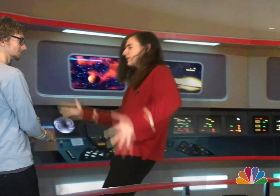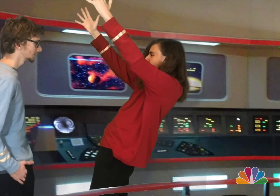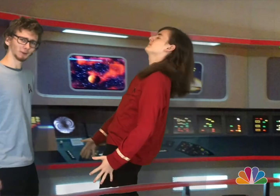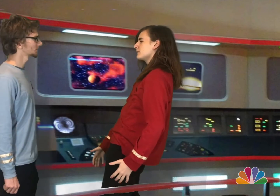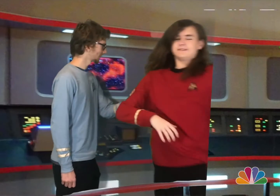Hey! We're being fired upon by Romulans — they just came out of warp and are firing upon us with photon torpedoes! Man, this sounds like a great opportunity to learn about Newton's Third Law and how those photon torpedoes are moving through space. What are you talking about? I'm talking about moving out of the way, Stinky.